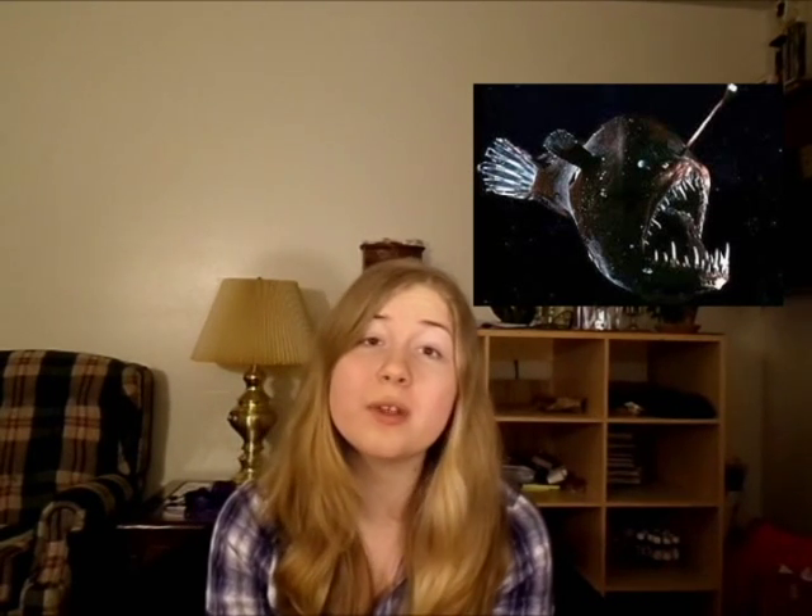Another creepy thing about the anglerfish — it kind of reminds me of a snake in the way it eats its prey. Not only does it gulp them whole, but it can also extend its jaw and its stomach to an incredible size. Therefore, it can swallow prey twice the size of its body. Although it can swallow prey twice the size of itself, if it's too large, it can kill the anglerfish — kind of like that snake that tried to eat a centipede that was too big for it, and the centipede clawed its way out of the snake. You can look that up.